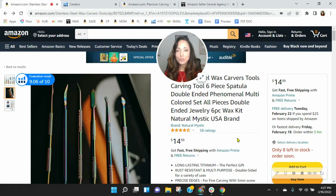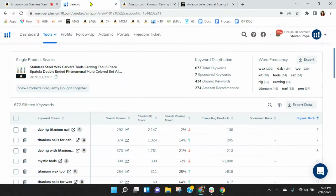So listen, I've got your stainless steel wax carving tools pulled up right here. Before we go through the listing, one of the first things I like to do is take a peek behind the scenes. So I grabbed your ASIN here and loaded it into Helium 10, so let's go take a look over there.